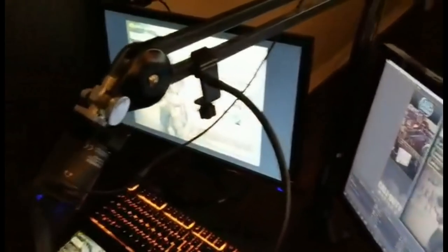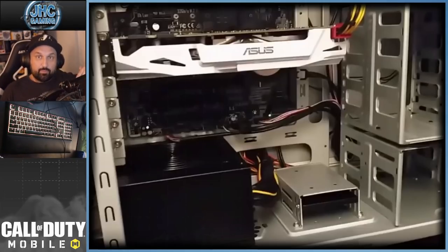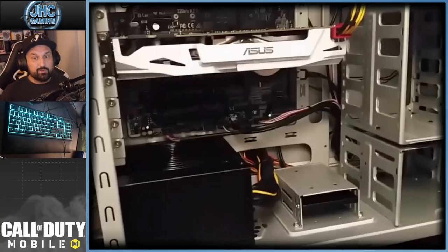The headset is a Razer Tiamat 7.1 surround. That's what the desk looks like when I stream and record videos. Now let's go with what's inside the computer — it's a custom-made PC. On the bottom right is the SSD: it's a Samsung 850 Evo, 500 gigabytes. I don't have a hard drive, so everything's on the SSD.